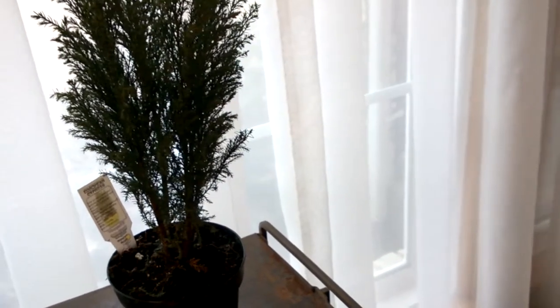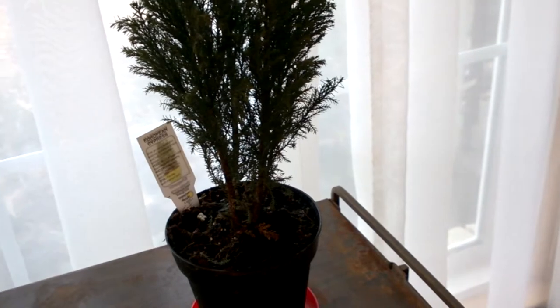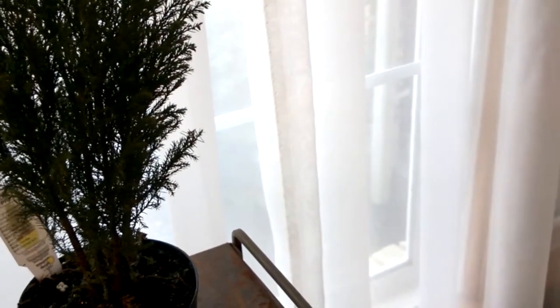The soil was horribly dry. I could have just lifted it basically out of the pot and I am going to repot it. I'm going to give it a little bit of time to get used to the environment that I've put it in. It's actually just here for filming purposes.